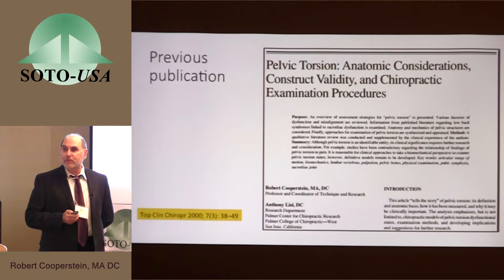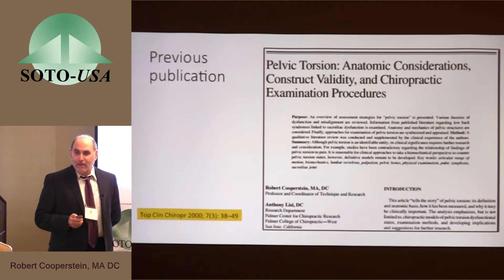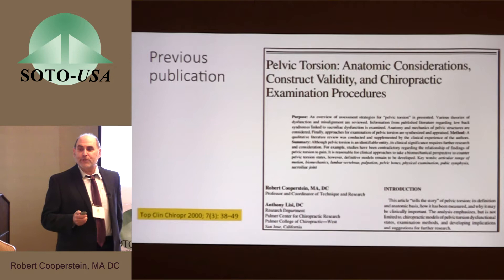The last 15 years have been relatively kind to it in the sense of clinical outcomes. But what has happened is that there have been some challenges to pelvic torsion coming from very high-tech studies on the movement of the sacroiliac joint. My submission to this conference is really an update to that review article in the light of newer information on the very small movements that we now know can occur in the sacroiliac joint.